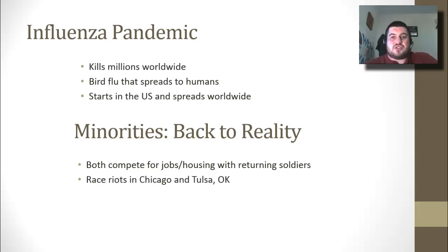For minorities, it's back to reality after pitching in on the home front. Black Americans have to compete for jobs and housing with returning soldiers, and of course the jobs go to the returning soldiers who fought for their country. There are actually race riots during this time in Chicago and Tulsa, Oklahoma.